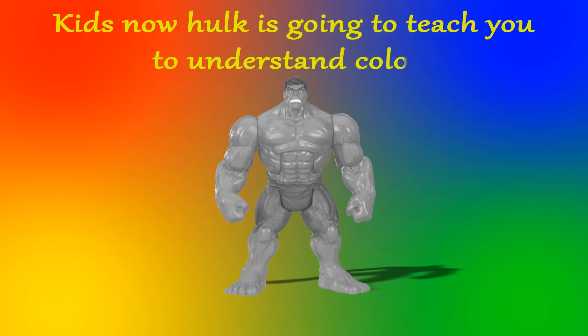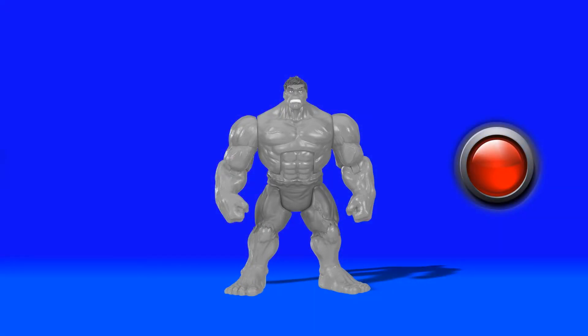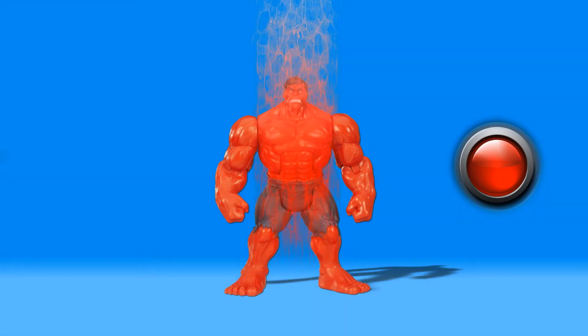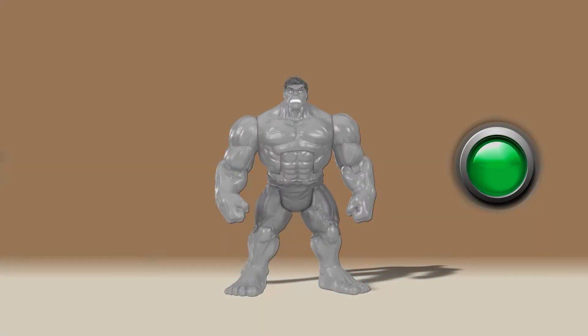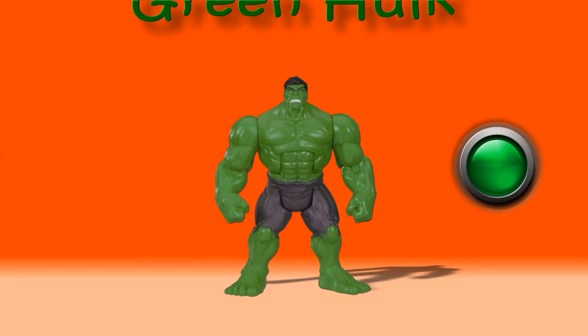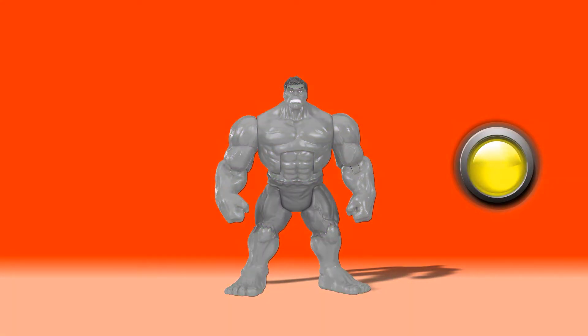Kids, now Hulk is going to teach you to understand colors, okay? Come on, look at those palettes. When the button beeps, we can see different colors of Hulk. Now comes the first color — wow, it's red Hulk! Red in color. The next button beeps — here comes green Hulk. He is green in color.